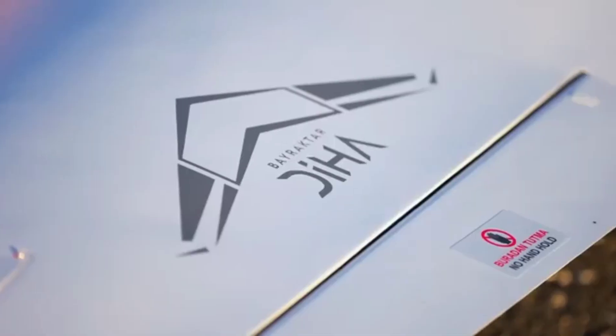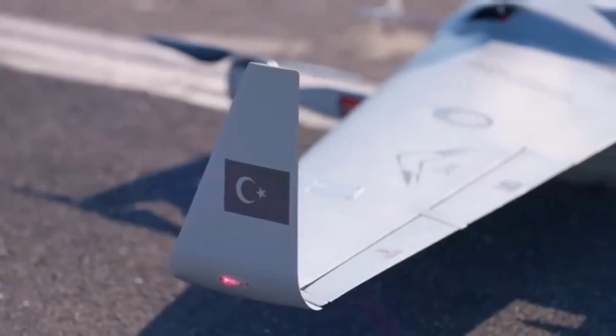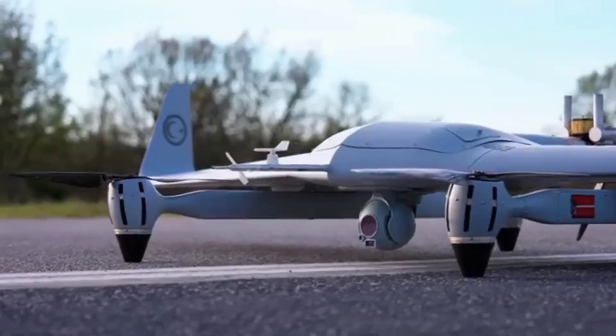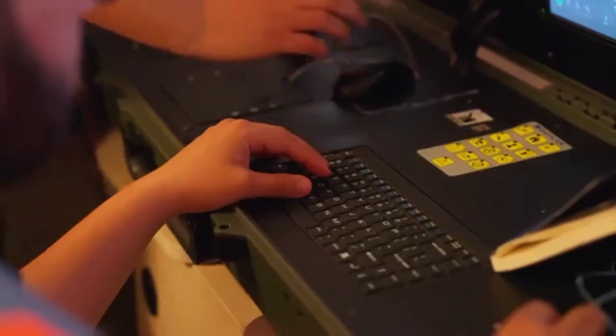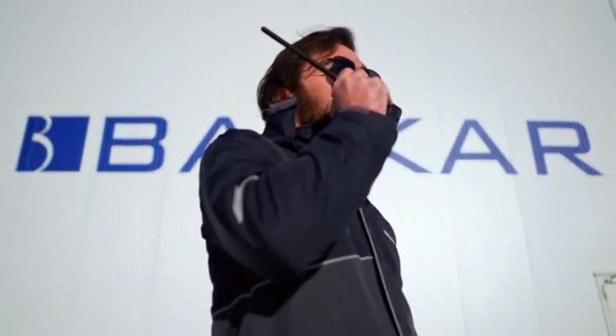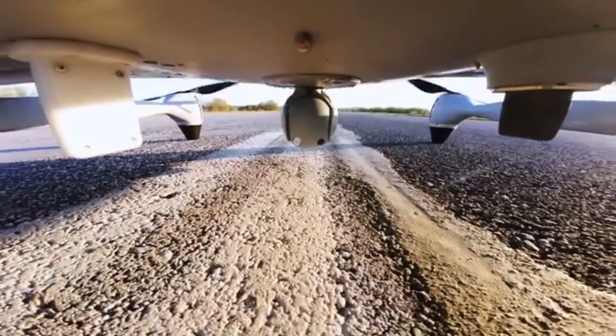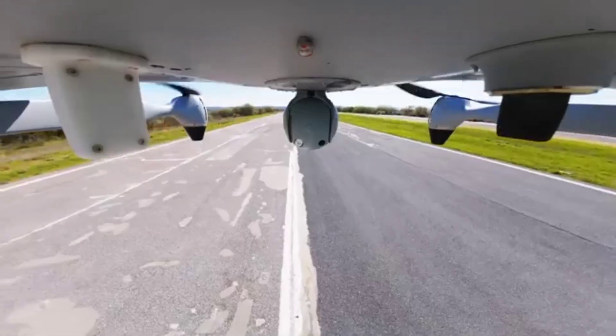The development of the Kalkan is a significant milestone for Turkey's defense sector. It reflects the country's growing capabilities in unmanned systems and aerospace technology. This drone isn't just about gathering intelligence — it's about asserting technological independence and expanding Turkey's footprint in global defense markets.